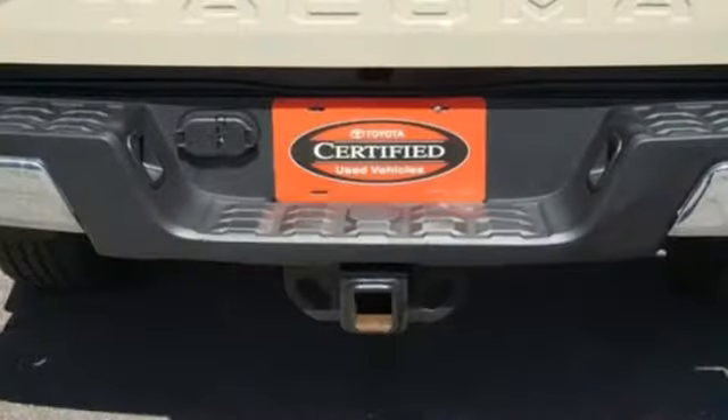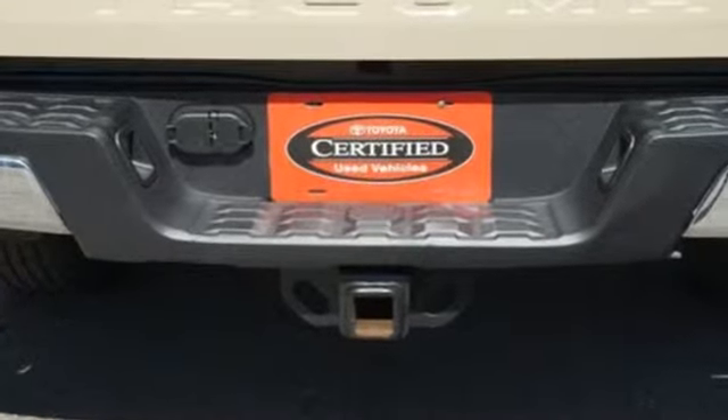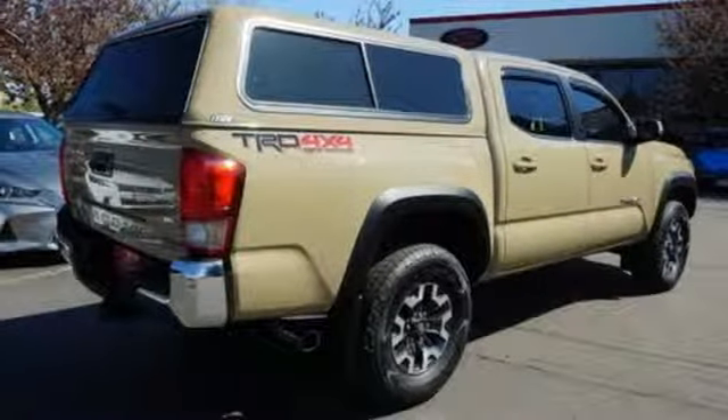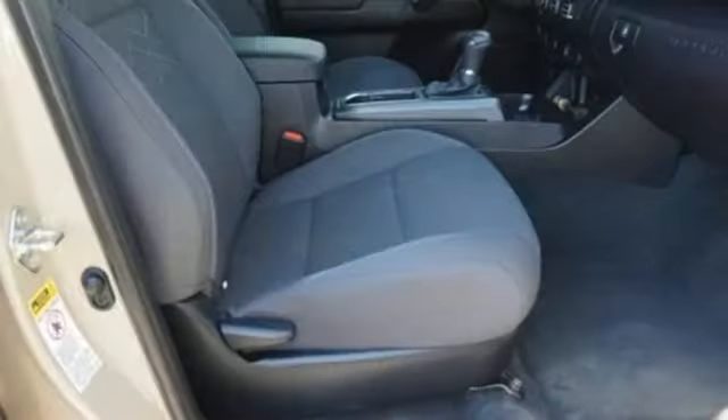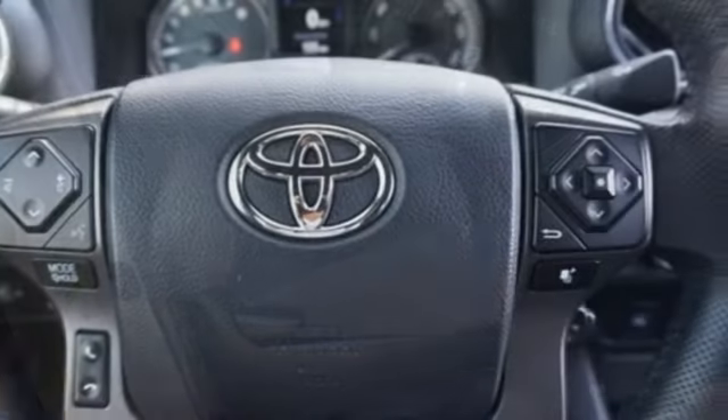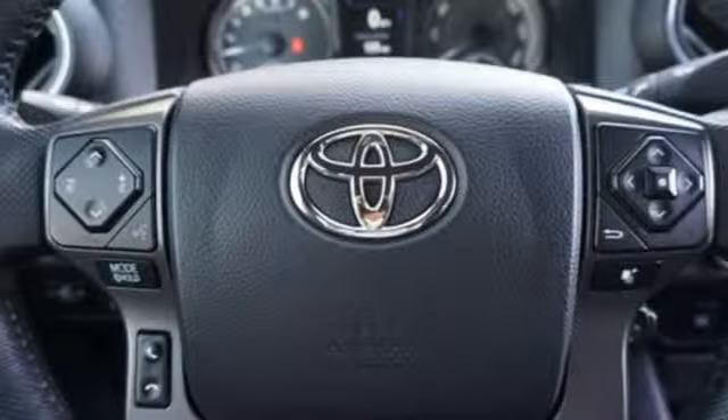Streaming audio, doors and push button start proximity key, air conditioning, auto dimming rear view mirror, smartphone wireless charging, manual tilting steering column, V6 engine, aluminum wheels, electronic shift on the fly, and automatic transmission.